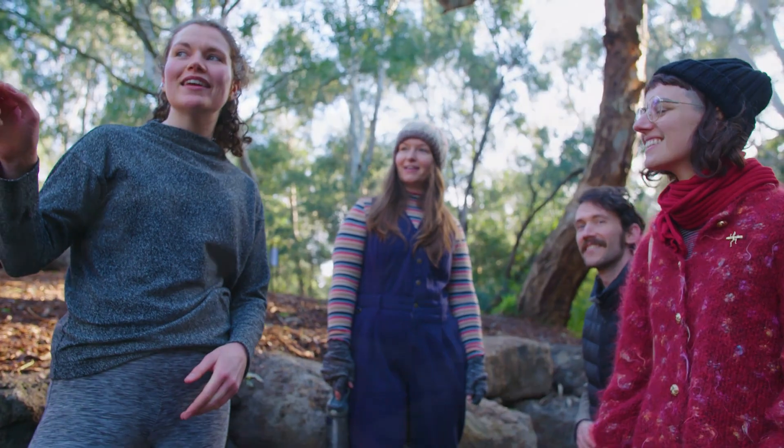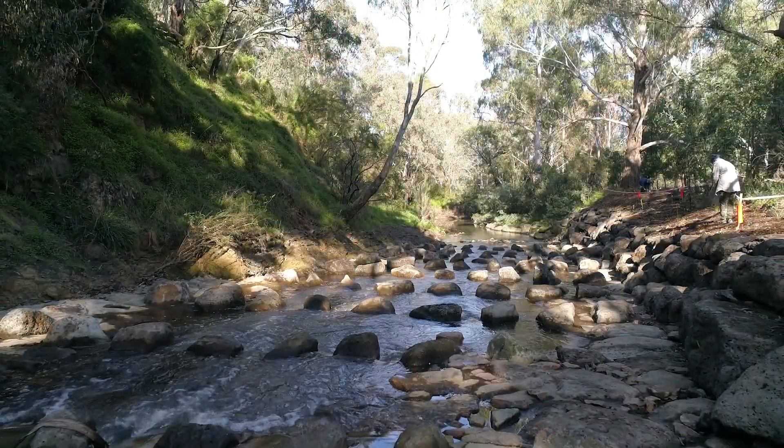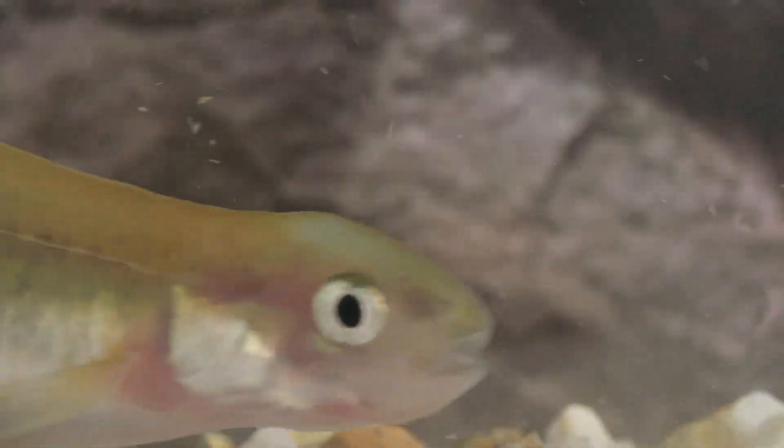Having a place that people can come where they can sort of escape the city — they don't have to leave it, but they're just getting out into the bush. They can hear the birds, sit by the creek or paddle. It's a place where people can actually relax and enjoy the environment.